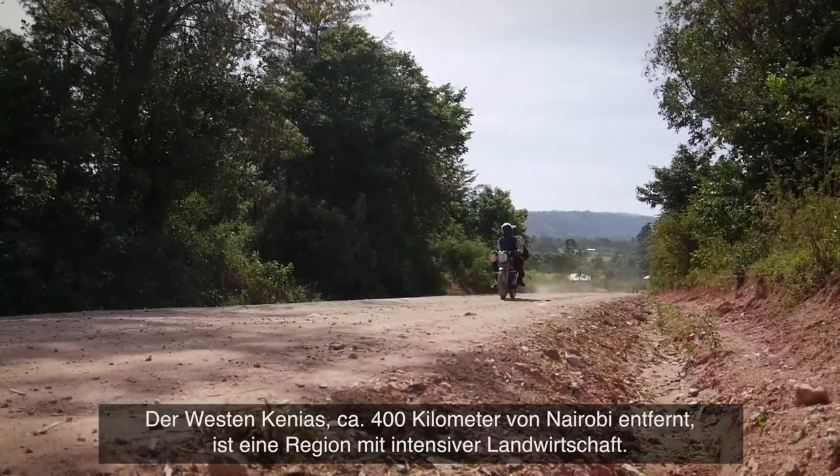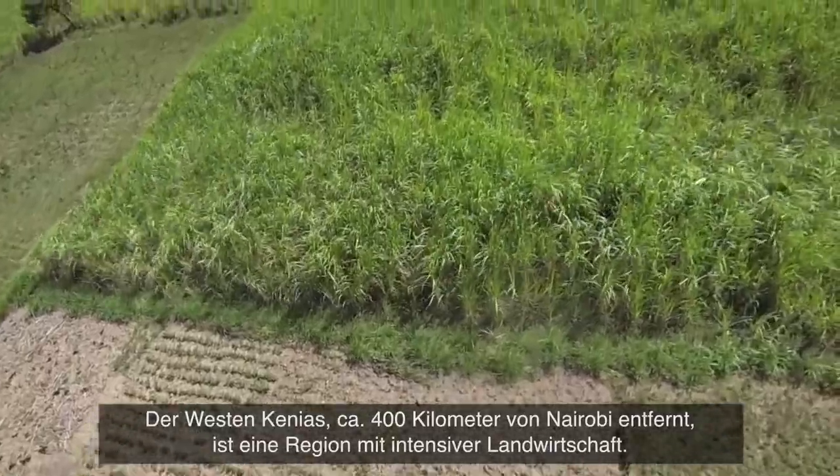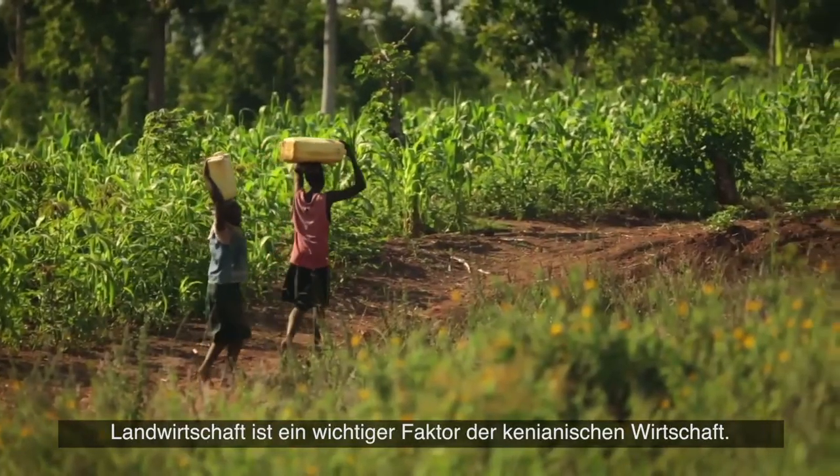Western Kenya, approximately 400 kilometers from the capital city of Nairobi, is a region of dense agriculture. Agriculture is a main contributor to Kenya's economy.